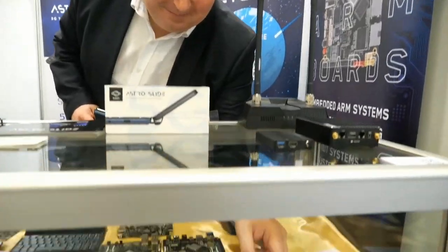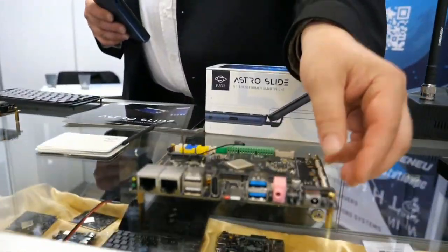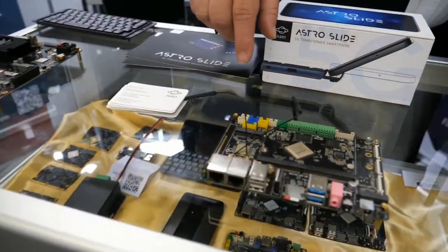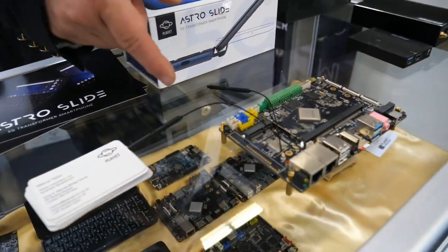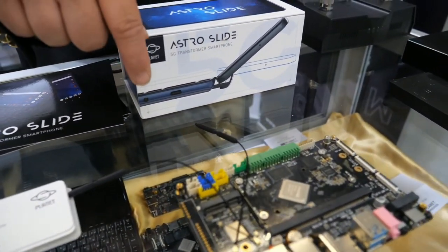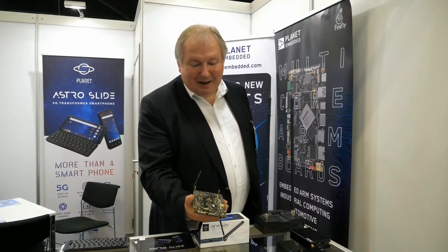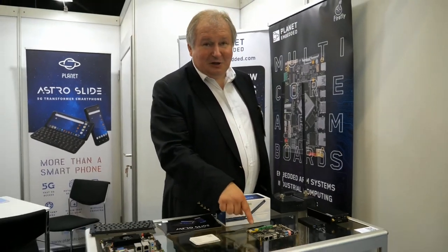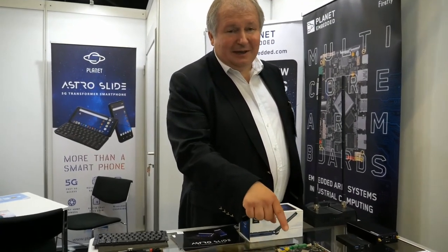I can show you the 3568 board. This is an interesting board — a quad-core based on the RK3568, a really nippy device also running Ubuntu or Android. What's nice about this board is it has a lot of interfaces: two camera-in MIPIs, two display-out MIPIs, also HDMI. There's an M2 slot here for memory card and for a 4G modem, plus CAN bus and RS-232, additional USB interfaces — very rich environment. It's the AIO 3568J board, available to look up on planetembedded.com.